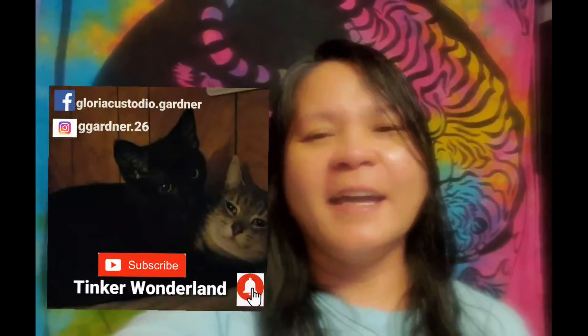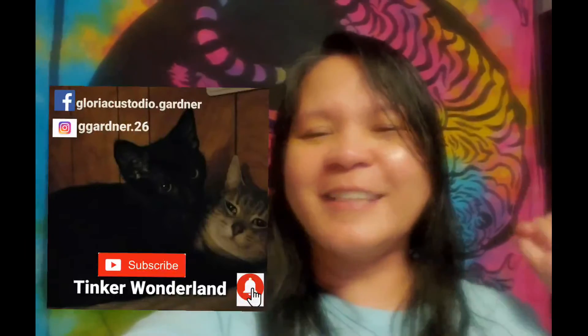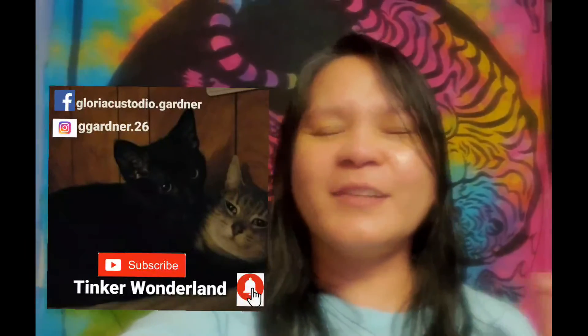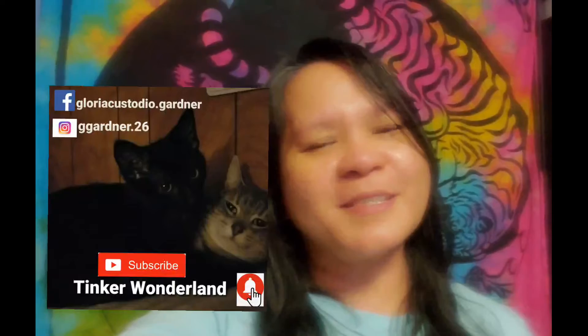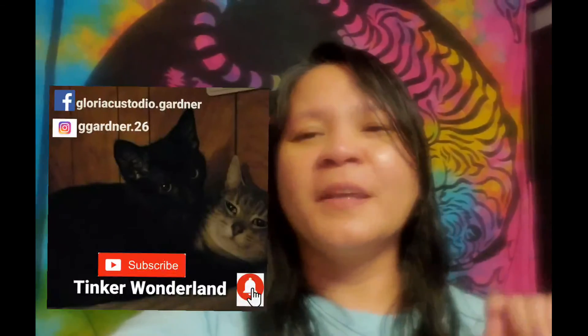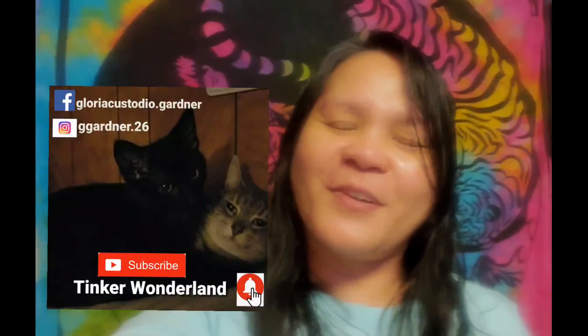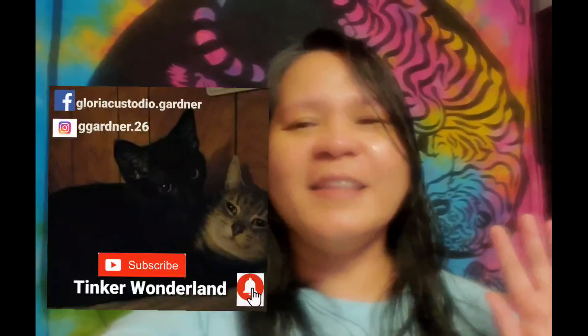You can also follow me on Facebook at Gloria Custodio Gardner and on Instagram at Chic Gardner dot 26. Don't forget to subscribe to this channel, Thinker Wonderland, and click the bell button so you won't miss any of our videos. Always remember — every day is a blessing, so start your day with a smile. God bless everyone, thank you for your love and support since day one!